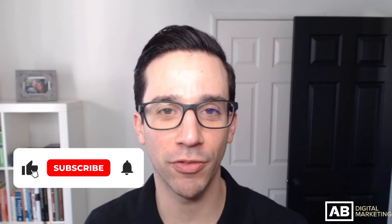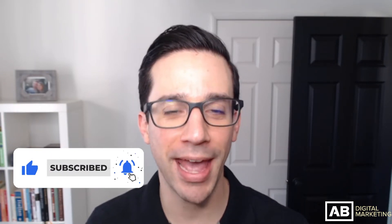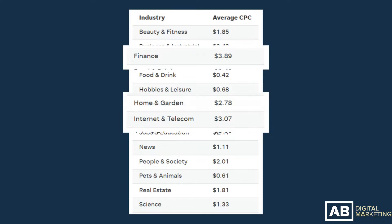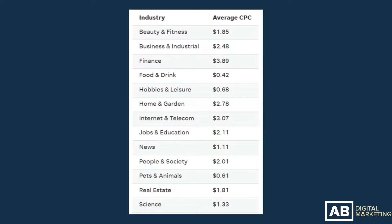Before we continue, do me a huge favor and hit that like button — it really lets me know if you enjoy this content. Be sure to subscribe and turn on notifications. Now, looking at WordStream's chart of CPC by industry, the most expensive industries are finance, internet and telecom, and home and garden. The cheapest are food and drink, pets and animals, and hobbies and leisure.